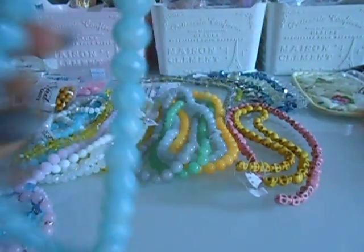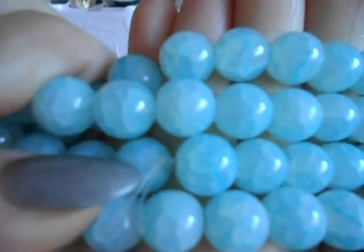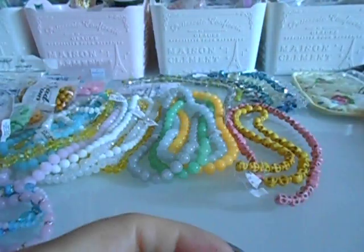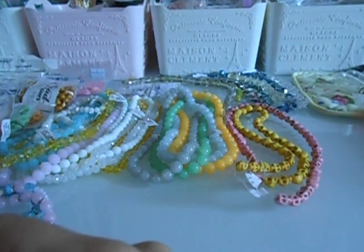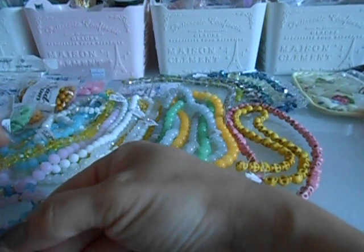I didn't go crazy in this store, which is the one I normally buy a lot of beads from. I only got this blue crackle bead set — it's crackle, all glass — and I just got this really pretty blue one. I absolutely love it. Natural stones are my number one favorite.